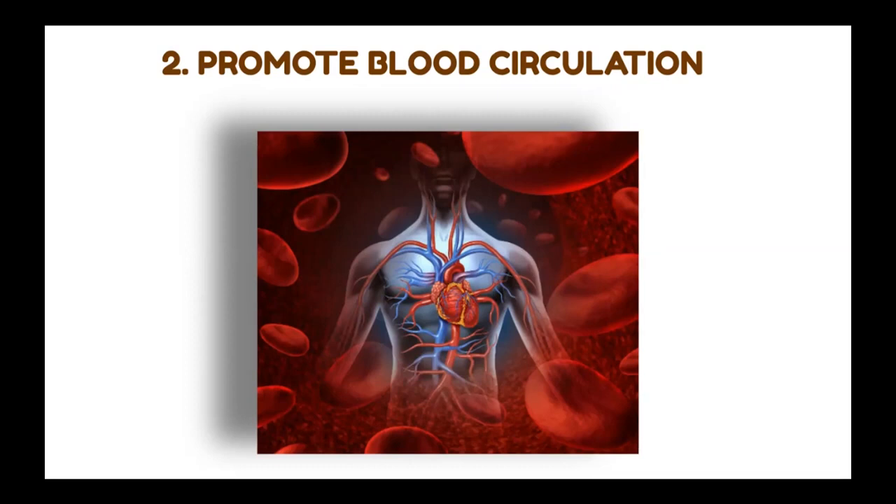Blood circulation is really, really important for our body because healthy blood and oxygen flow throughout the whole body allows your lungs, heart, and muscles to function properly and efficiently. You'll also be able to fight off potential diseases and sicknesses. Good circulation is essential for the white blood cells in your immune system to transport around the body as needed. Korean red ginseng has many, many benefits, including promoting blood circulation.